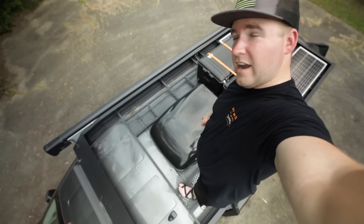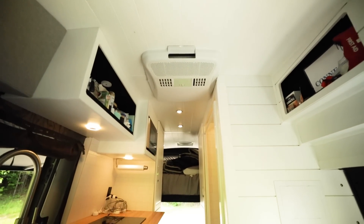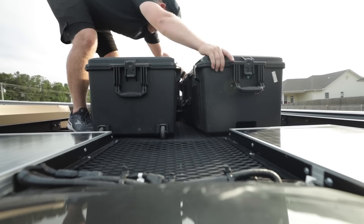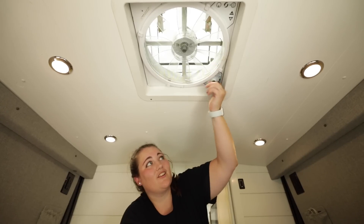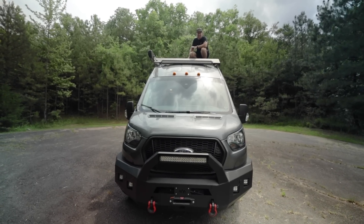Up on the roof, we have our air conditioner made by Dometic — it conditions the air inside the camper. We have lots of storage room on top where we keep our tent camping stuff. On the back, you can see we have two solar panels and a MaxAir fan to suck all the heat out of the van.